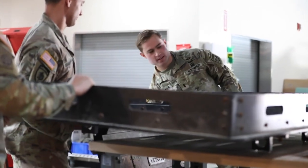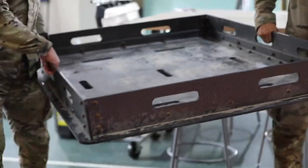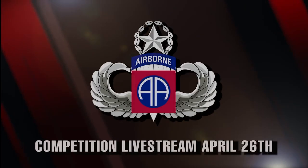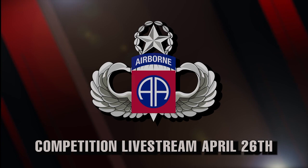The ISV Roof Rack is a simple solution to maintaining seat availability in the vehicle while enhancing sustainment and movement of mission essential equipment. Join us on April 26 as we cover the competition and showcase the remarkable ingenuity of our paratroopers. Together, let's shape the future of warfare.